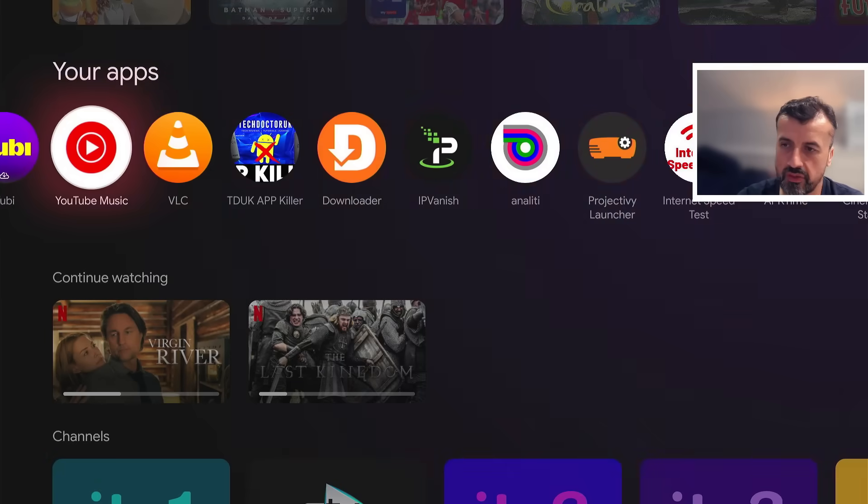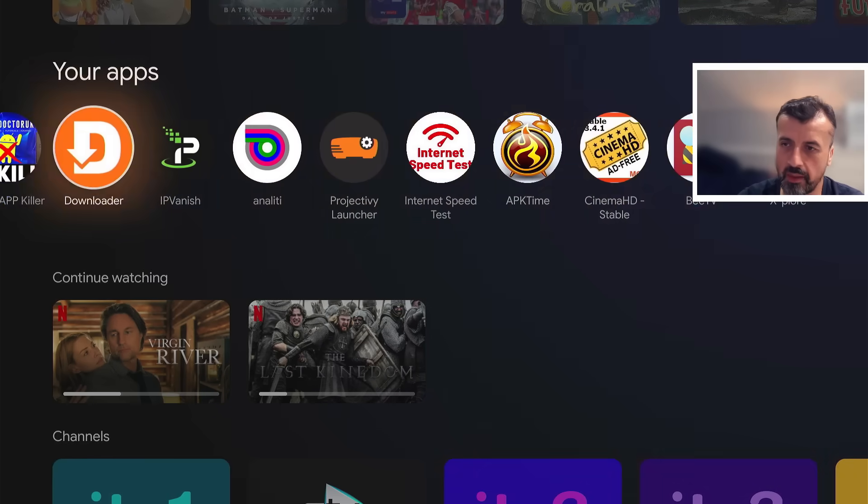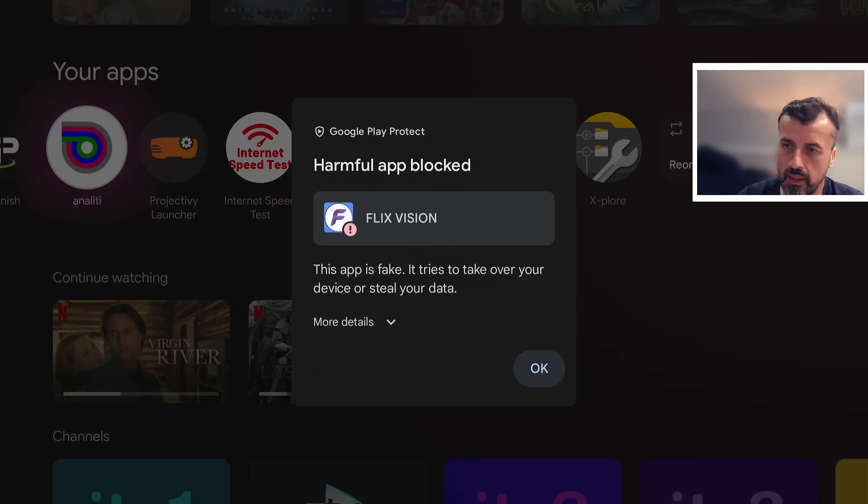I'm happily using my Google TV device, browsing around, looking at my applications, and all of a sudden I see this. Something is now blocking my applications from being able to run on my device. This is unfortunately just a start, because as you've seen in the news in the last few days, Google is now planning to block all unverified applications being installed on all certified devices.